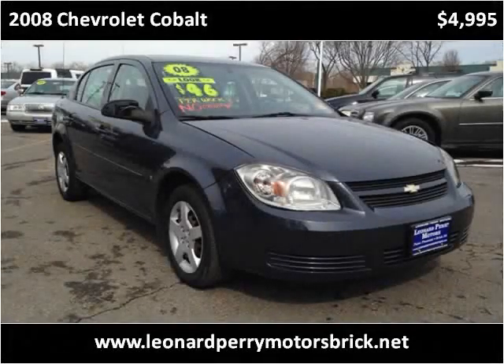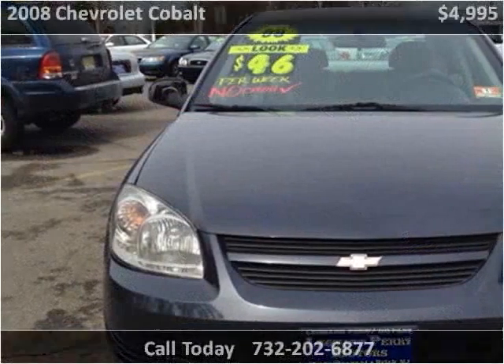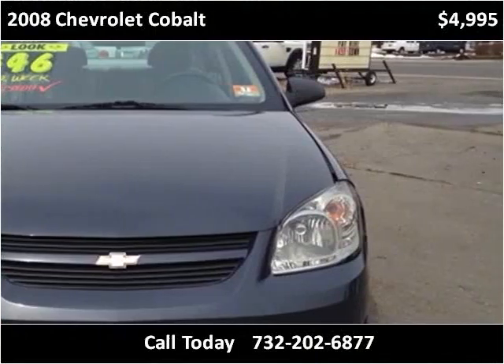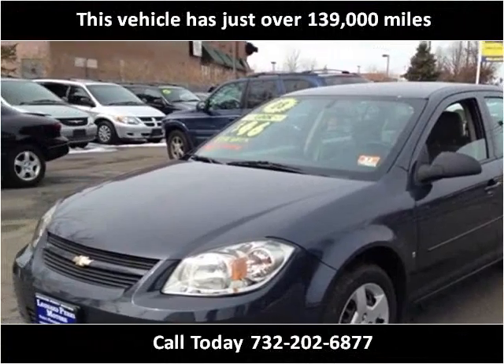This 2008 Chevrolet Cobalt is available from Leonard Perry Motors Brick. This vehicle has just over 139,000 miles.